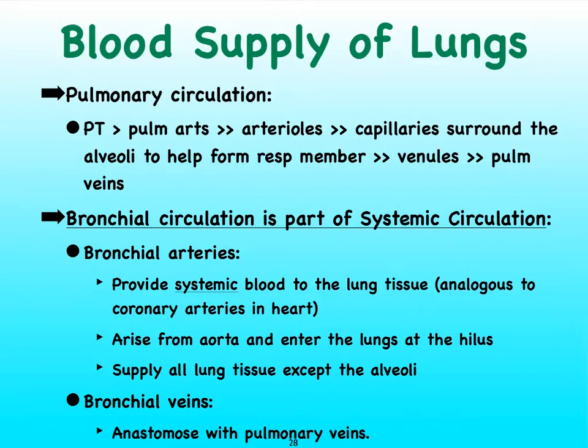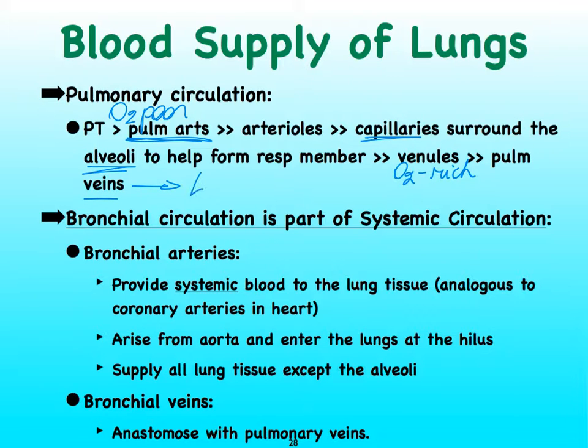We need to talk about blood supply to our lungs, because by now you've familiarized yourself quite a bit with the pulmonary circulation, which means that blood is pumped by the right ventricle into the pulmonary trunk. The pulmonary trunk carries this oxygen-poor blood into the pulmonary arteries, and eventually by means of gas exchange between the capillaries and the alveoli, we now have oxygen-rich blood returning via the pulmonary veins to the left atrium of the heart.